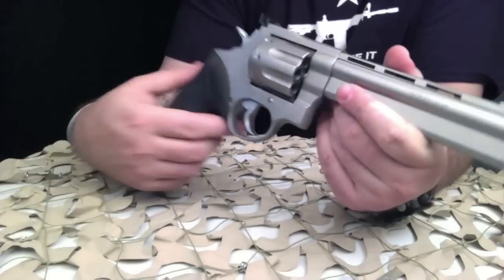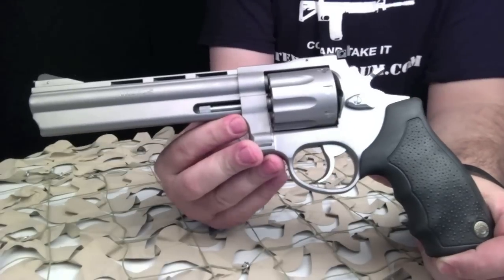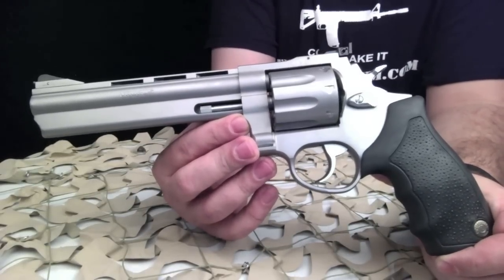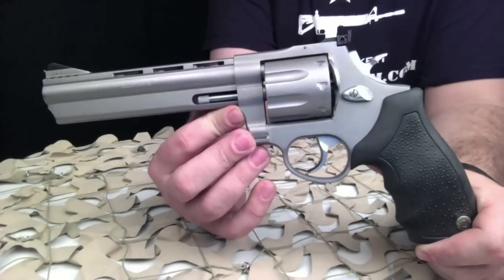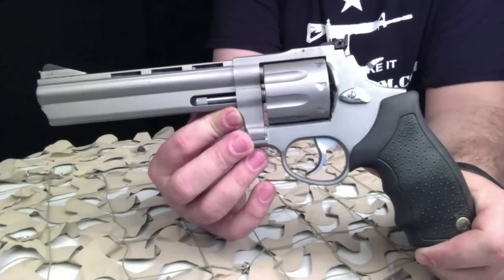This particular gun has an adjustable rear target sight and does have the barrel porting, which is a factory-tuned porting and gas expansion chamber for recoil reduction.